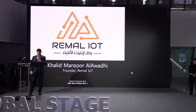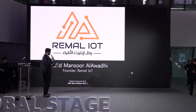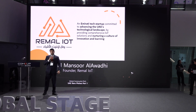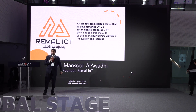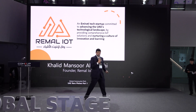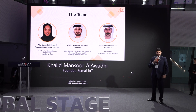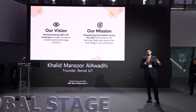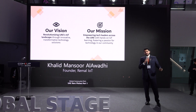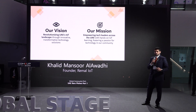Thank you for the introduction. Assalamu alaikum. My name is Khalid Al Awadhi and I am the founder of Rimar IoT. Rimar IoT is a tech startup committed to advancing the technological landscape of the UAE by nurturing a culture of innovation and learning. We have a team of three people. Our vision is to revolutionize the landscape of IoT in the UAE, and our mission is to empower leaders across different sectors to utilize IoT in their own solutions.